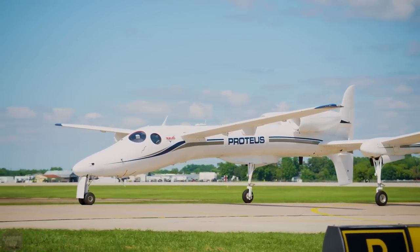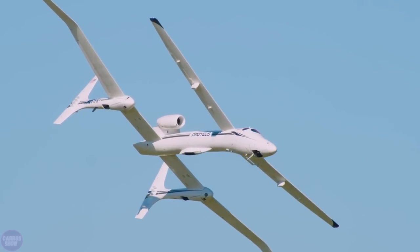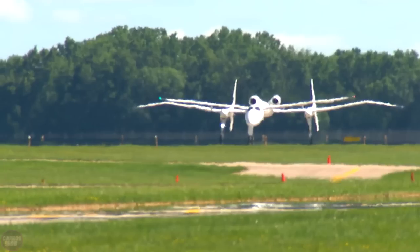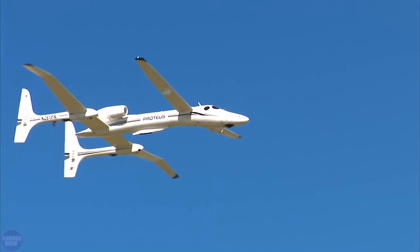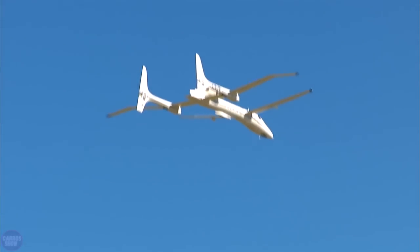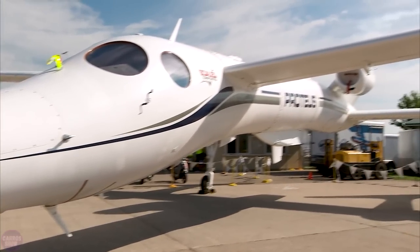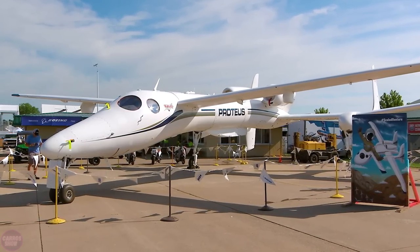In particular, the Proteus set a flight altitude record of 19,015 meters, making the aircraft famous not only for its capabilities but also for its extravagant appearance. The experimental Proteus was built as a single prototype. The empty weight of the plane is 2,660 kilograms, the maximum takeoff weight is 5,670 kilograms, and the maximum flight speed is 504 kilometers per hour.